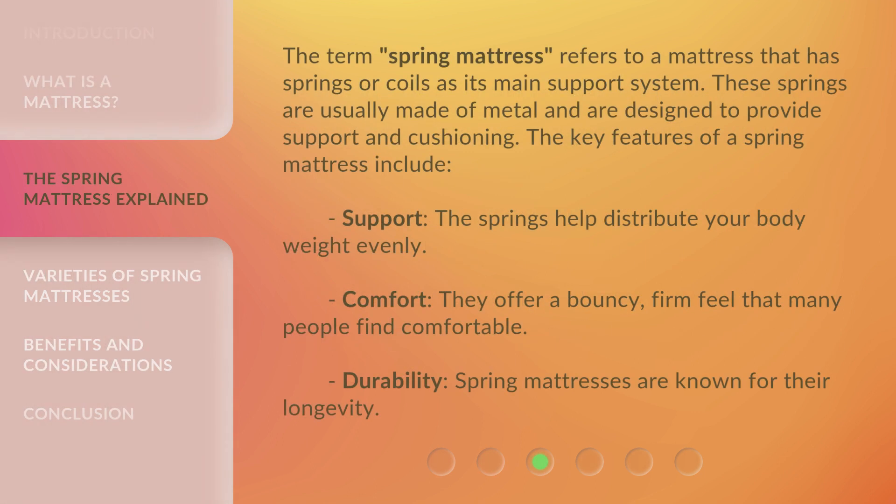The term 'spring mattress' refers to a mattress that has springs or coils as its main support system. These springs are usually made of metal and are designed to provide support and cushioning.